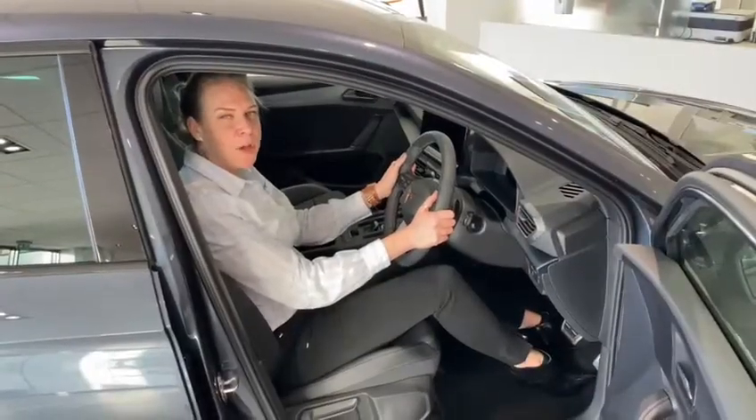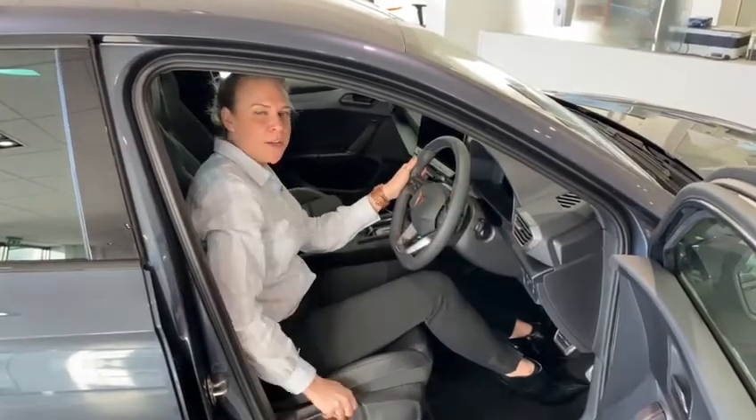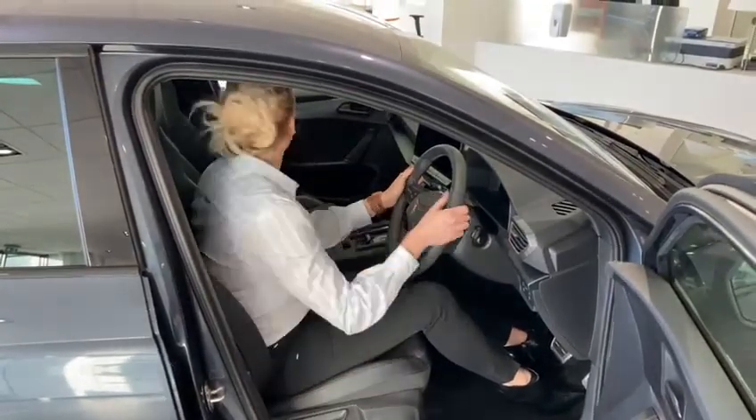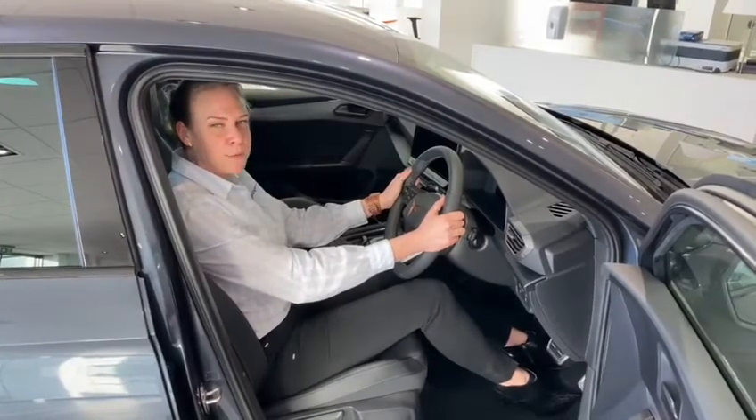Sitting in the sport-style front seats, we have height and reach adjustment of the steering wheel and height adjustment of the seat. Great visibility all round and an extremely comfortable seating position.